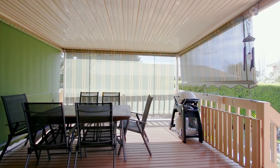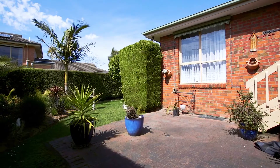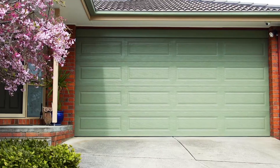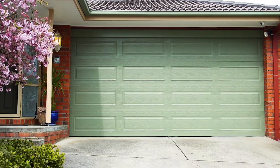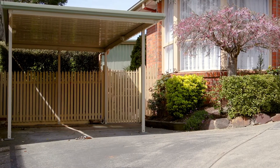Outdoors is a lovely entertaining area, fully enclosed for all year round entertainment, plus manicured gardens front and rear, a double garage with internal access providing great safety, and also a single carport for more vehicle accommodation.